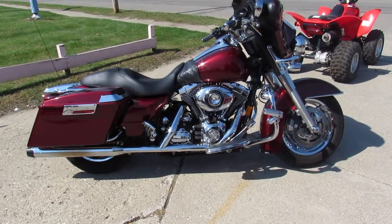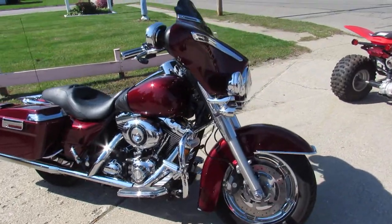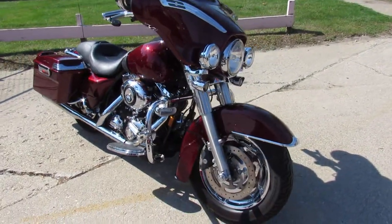Hey guys, it's ApprovalPowerSports.com here doing some videos on the used Harleys we just got in. We've got over 300 used Harley-Davidsons to choose from.